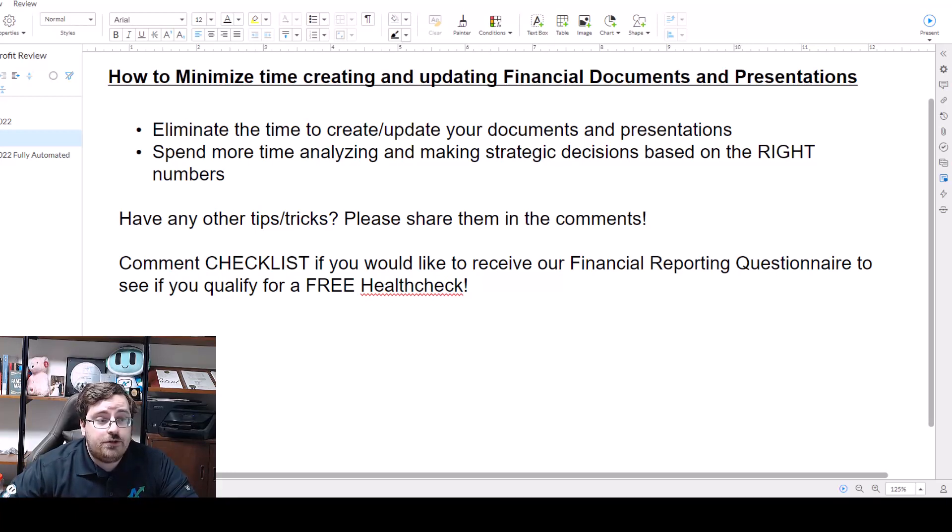If you have any other tips and tricks on how you automate your financial documents and presentations, please share them in the comments. Also comment 'checklist' if you'd like to receive our financial reporting questionnaire to see if you qualify for a free health check.